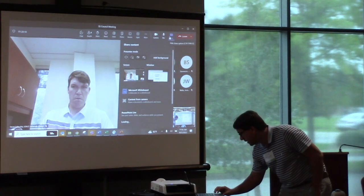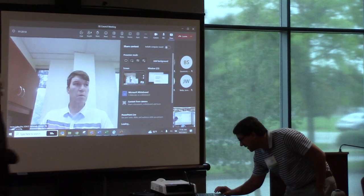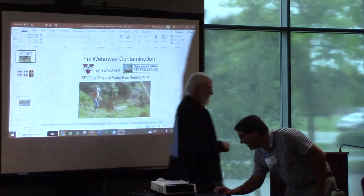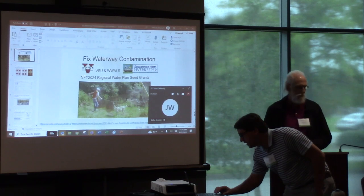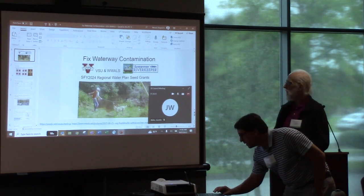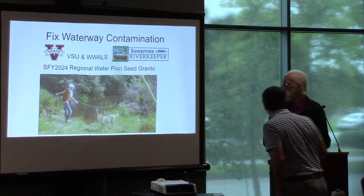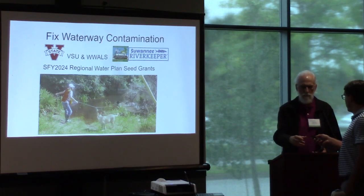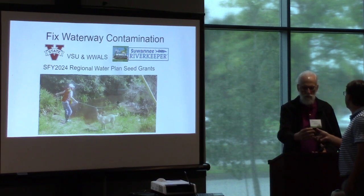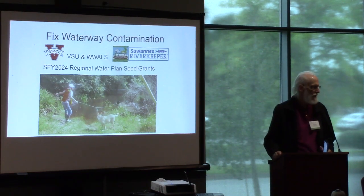I hope that won't have the challenges that the U.S. government had in sharing my screen. Hi, I'm John McCorderman. I'm the Sewanee Riverkeeper.